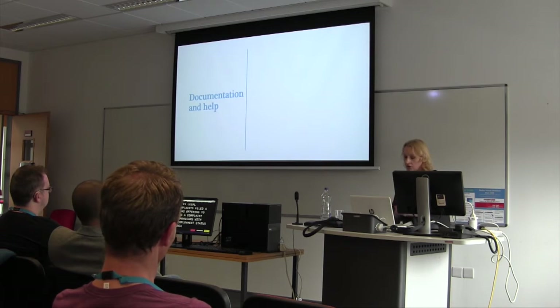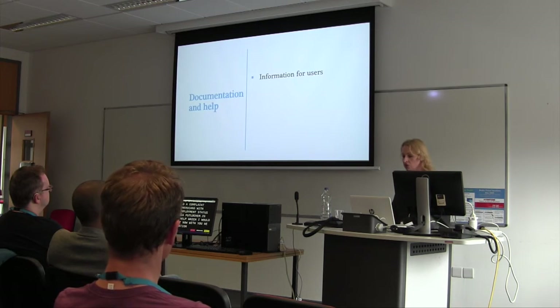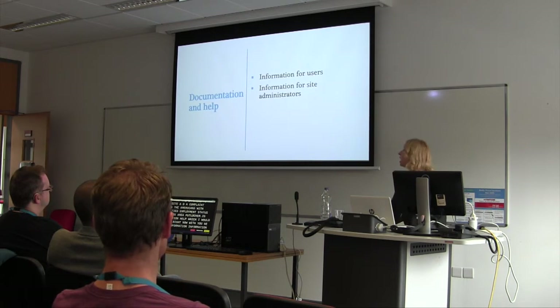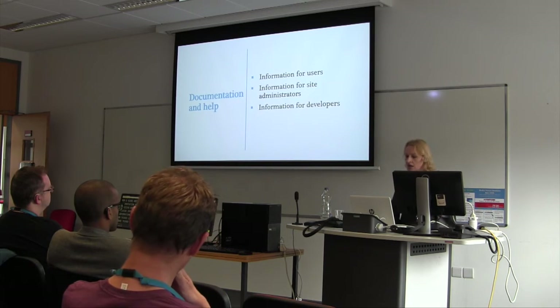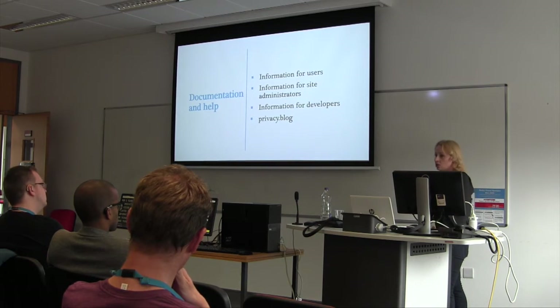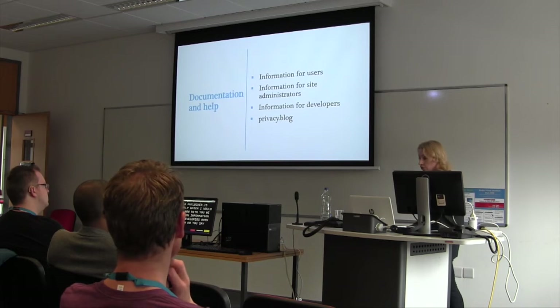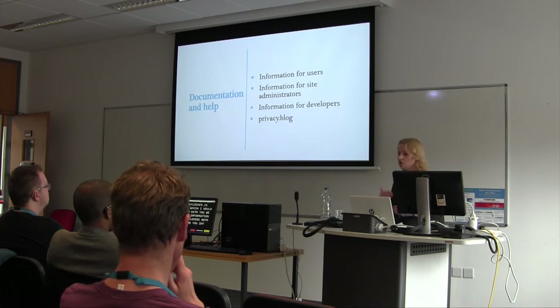The next area we took a look at is documentation and help. We provided information for users, information for site administrators, and information for developers — both on things like how to use the hooks and the plugins, and broader things like how to conduct a privacy impact assessment. Automattic's legal department has also started a site called privacy.blog, modeled on their transparency report, being more clear about how the project and product uses data.